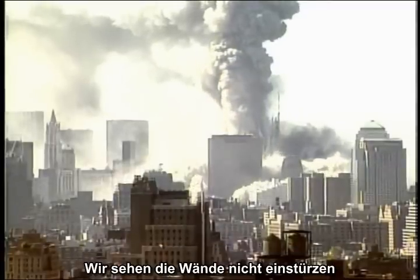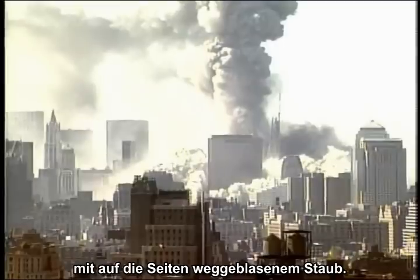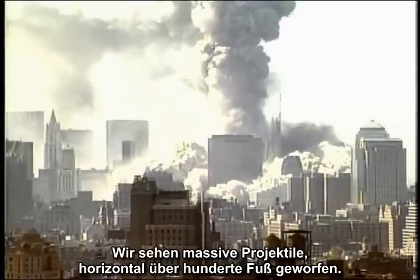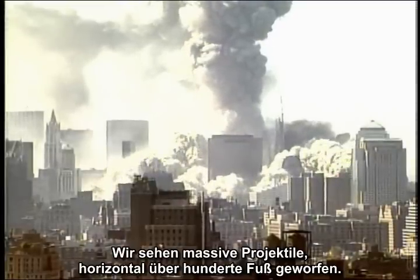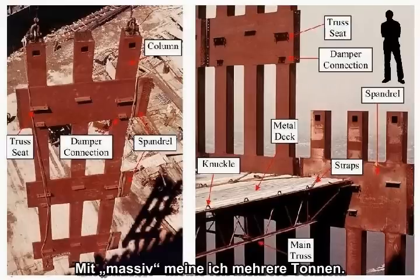We are not seeing the walls come a-tumbling down, with the dust blown out to the side. We are seeing massive projectiles thrown horizontally hundreds of feet.